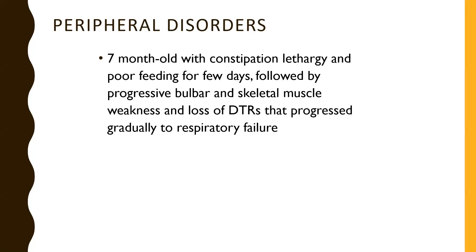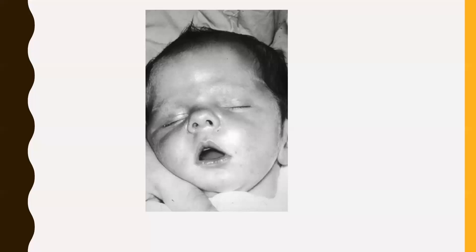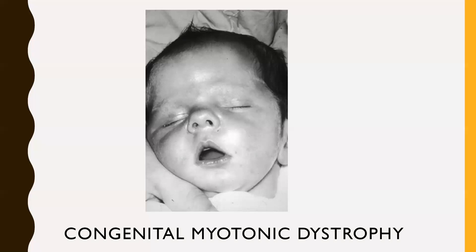For peripheral causes: a seven-month-old with constipation, lethargy, and poor feeding for a few days, followed by progressive bulbar and skeletal muscle weakness and loss of deep tendon reflexes that progressed to respiratory failure — this was a normal child before, with acute onset, bulbar involvement following constipation, pointing to infantile botulism. Another peripheral case shows an infant with an inverted V-shaped upper lip, a characteristic feature of loss of facial muscle tone — this is congenital myotonic dystrophy. When you examine the mother, you can see a slow release from handshaking, and this baby presents with prolonged labor due to uterine dystonia in the mother.